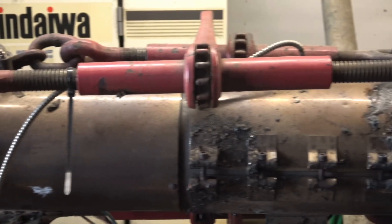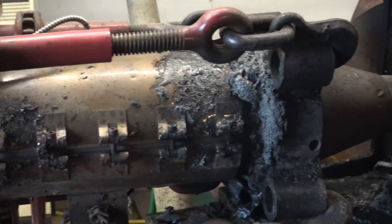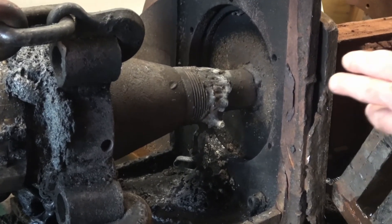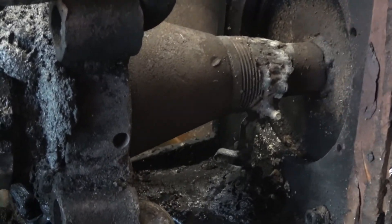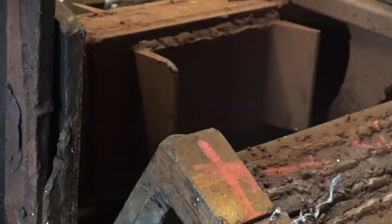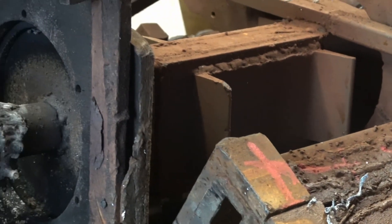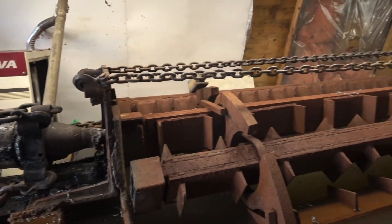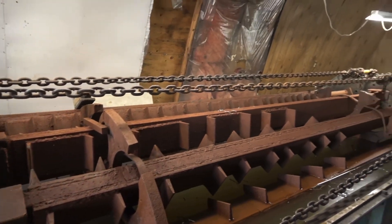This is the screw and barrel and this actually melts the plastic, and right here is where the plastic comes out and goes into the mold. This area is real high pressure and that is what melts the plastic. This is where the plastic gets melted and it's forced into the molds.